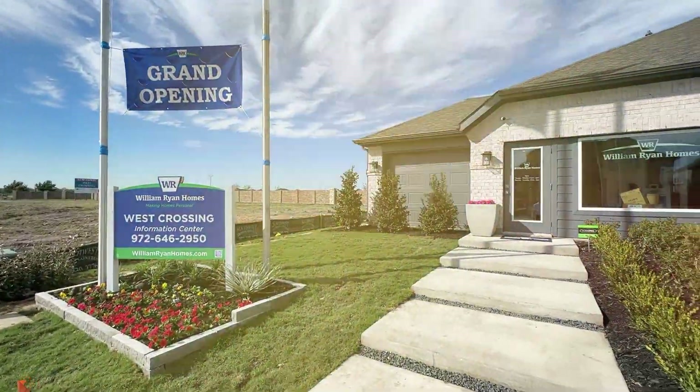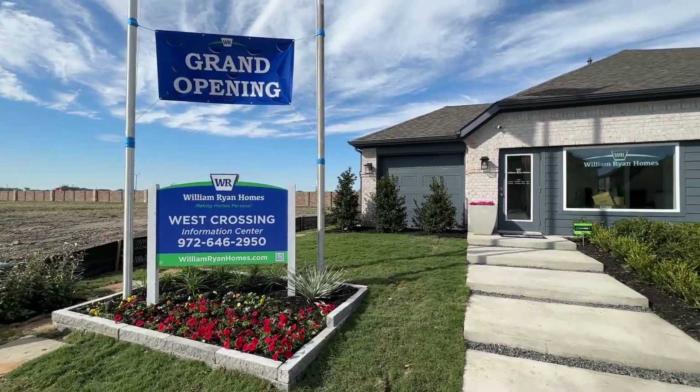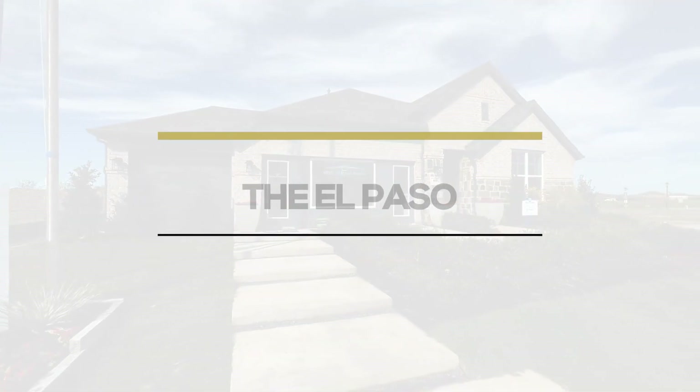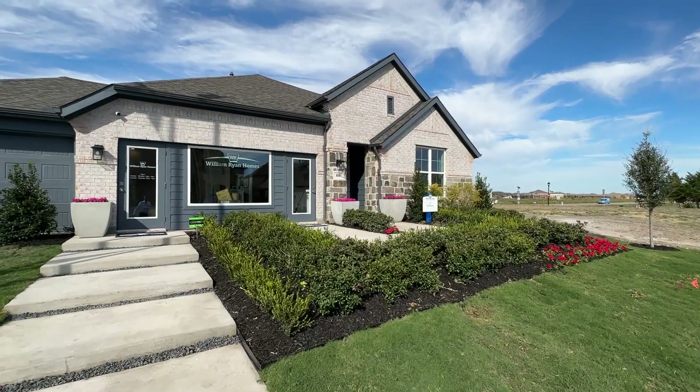Let's talk about William Ryan Homes and their model home here. William Ryan names their homes after cities of Texas. This is the El Paso floor plan. There's also the Lockhart floor plan and many other great floor plans.